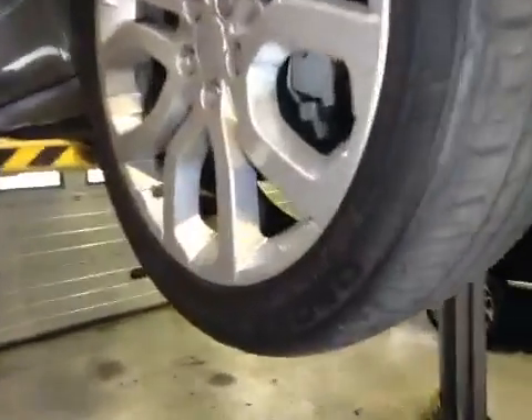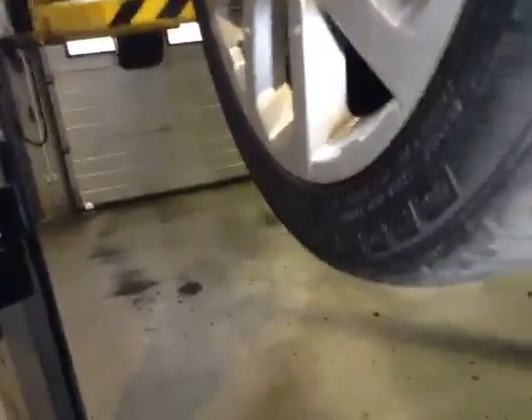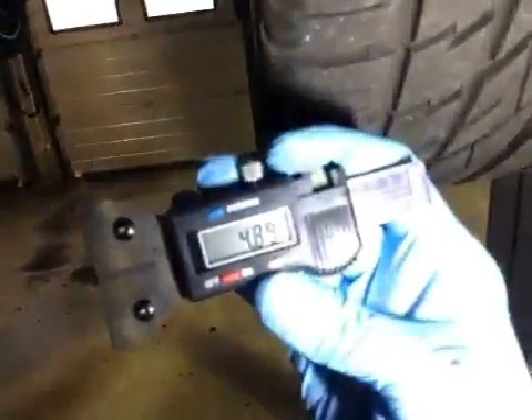Offside front tyre tread depths: 6mm. Offside front tyre — code damaged — tread depths just under 5mm. Code damaged.